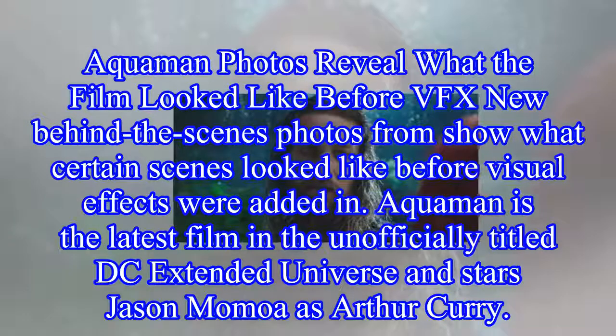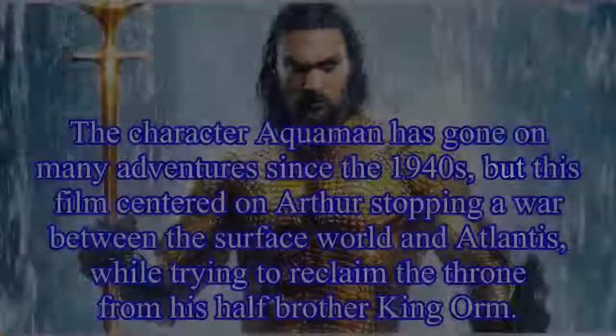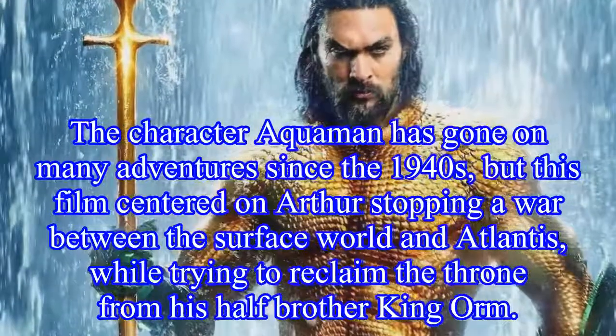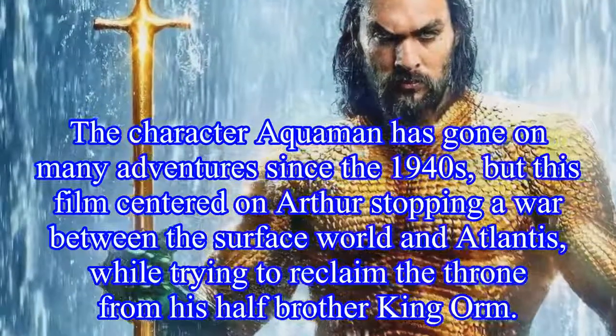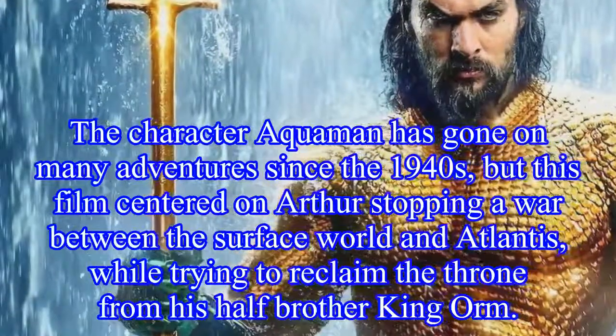Aquaman is the latest film in the unofficially titled DC Extended Universe and stars Jason Momoa as Arthur Curry. The film centered on Arthur stopping a war between the surface world and Atlantis, while trying to reclaim the throne from his half-brother King Om.